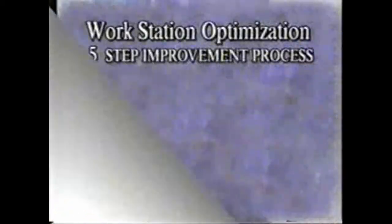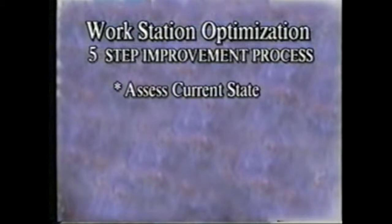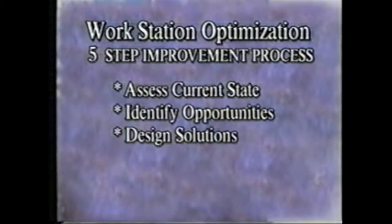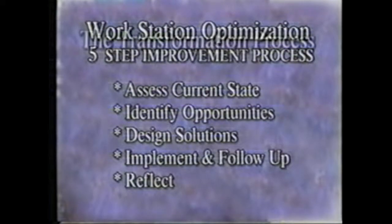The optimization was driven by the five-step improvement process. This systematic approach to transforming the engine line involved assessing the current state of manufacturing via the information, process, and material flows; identifying the best improvement opportunities; designing solutions to address the opportunities; implementing and analyzing the solutions using PDCAs; and finally reflecting on the improvements. The workshops began in February 1999 and spanned until August, at which point the planned activities were completed.